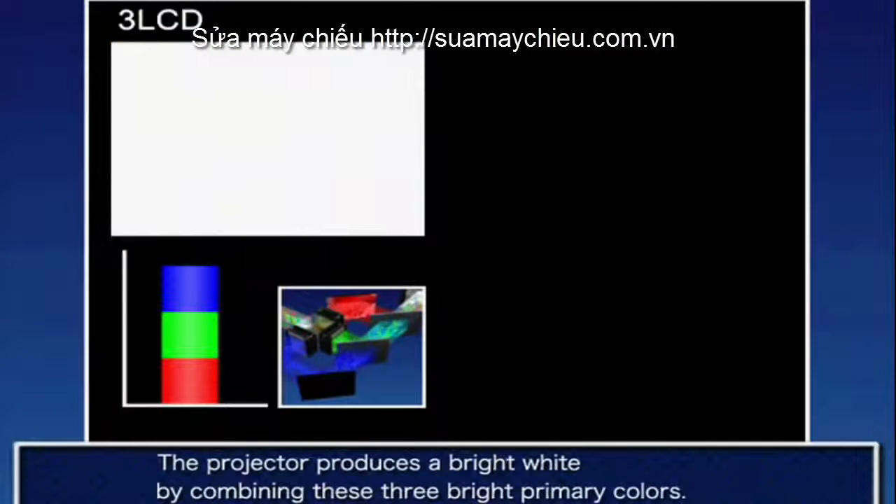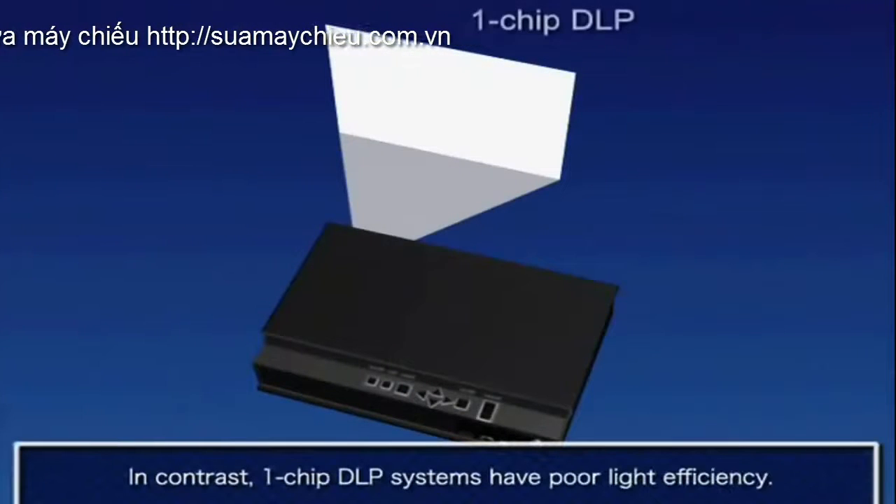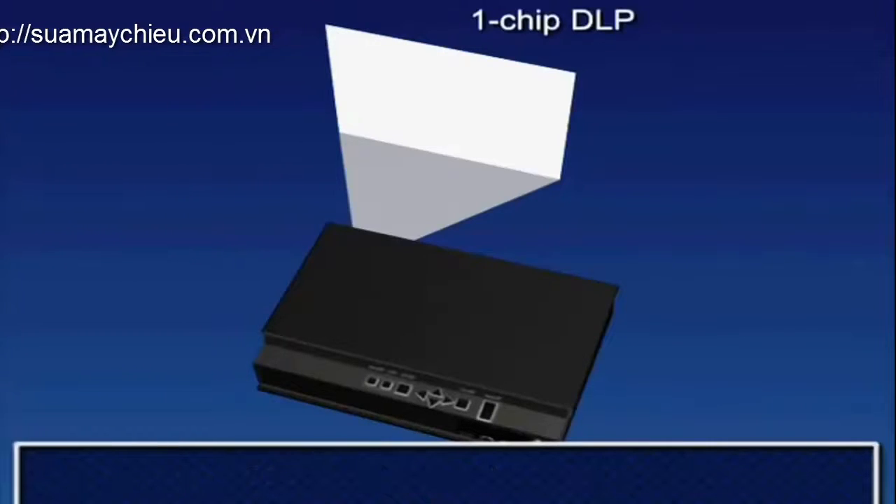The Epson Home Cinema 5030 Ultra Black 3D Projector. Capable of Full HD, 1080p, 2D and 3D projection. It's the perfect home theater companion, featuring the vivid realism of 3LCD technology.